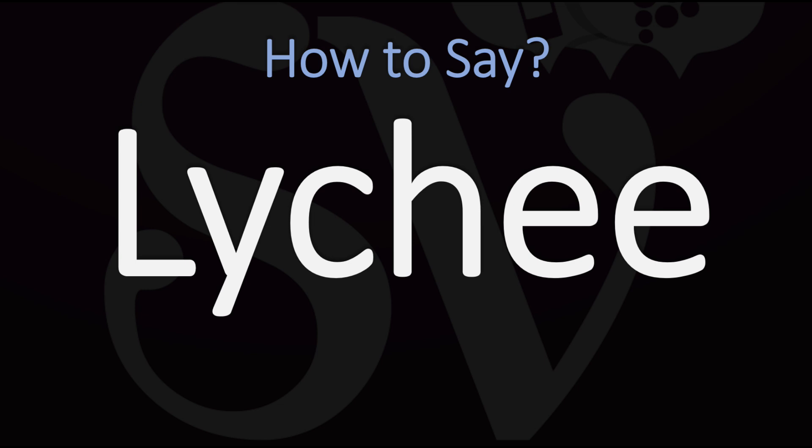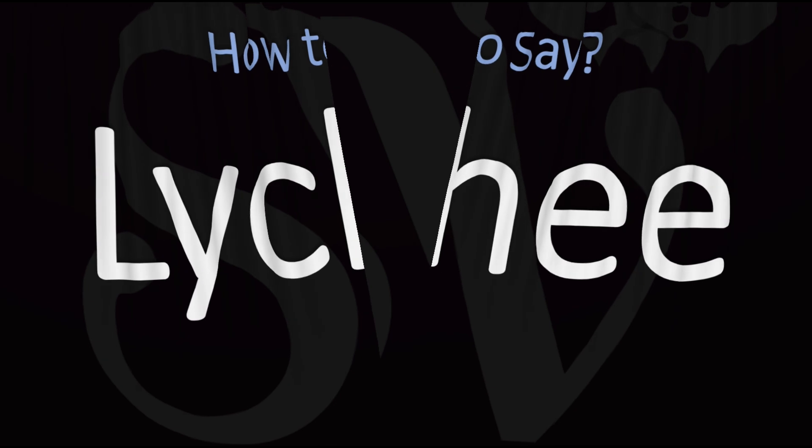How do you go about pronouncing it? It is not lychee, but rather lychee. Lychee. Pretty straightforward once you know, really. Lychee fruit.